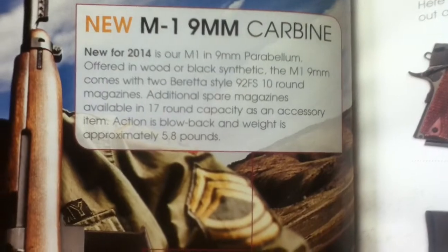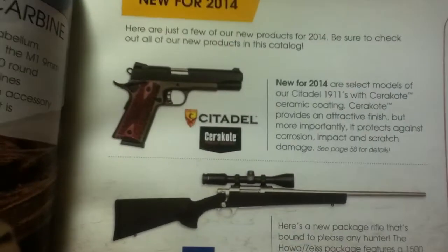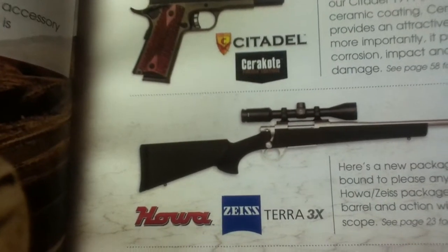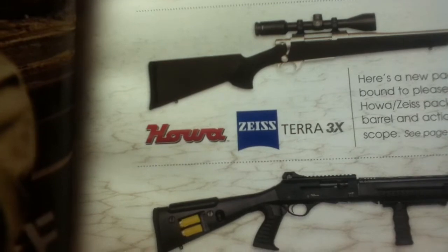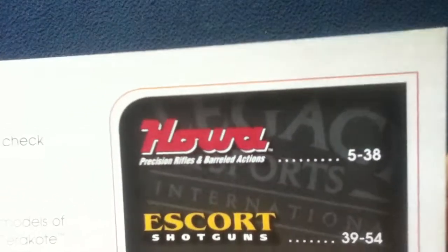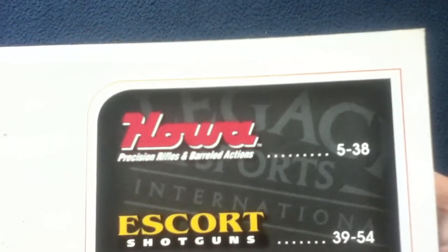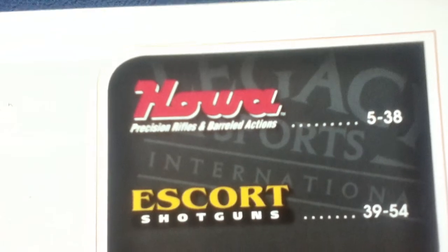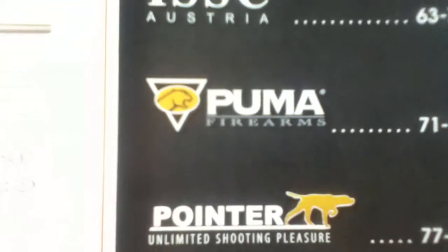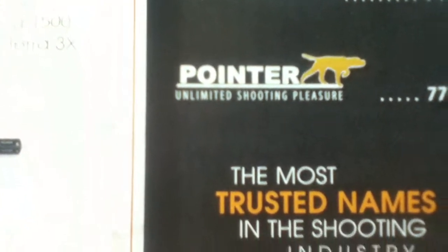Continuing with new for 2014, we have a Citadel M1 9mm Carbine, a Citadel in Cerakote, and a Howa with Zeiss Terra 3X. There's also the Escort Shotguns Gladius in 20 gauge, with feature descriptions on each. The table of contents lists Howa Precision Rifles and Barreled Actions, Escort Shotguns, Citadel, ISSC Austria, Puma Firearms, and Pointer Unlimited Shooting Pleasure — the most trusted names in the shooting industry.